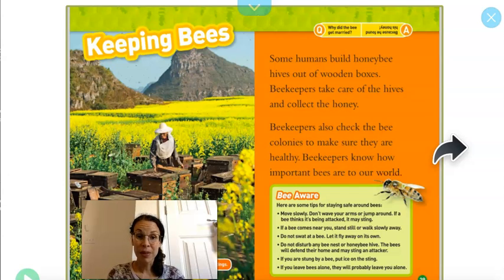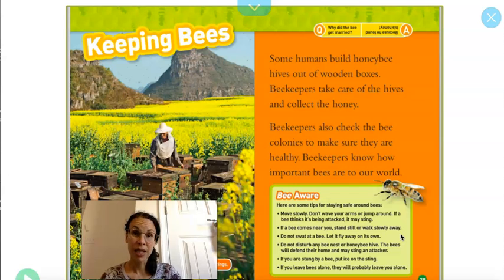Some tips for staying safe around bees. Move slowly — don't wave your arms or jump around. If a bee thinks it's being attacked, it might sting. If a bee comes near you, stand still or walk slowly away. Don't swat at a bee; let it fly on its own. Do not disturb any bee nest or honey bee hive — the bees will defend their home and may sting an attacker. If you're stung by a bee, put ice on the sting. If you leave bees alone, they will probably leave you alone.